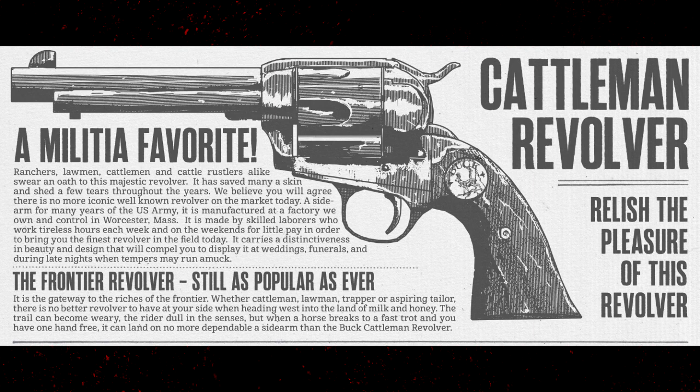They're using real names, real cities, real states — and they did that in Red Dead Redemption as well. The catalog continues: 'It is manufactured at a factory we own and control in Woolster, Massachusetts, made by skilled laborers who work tireless hours for little pay. It carries the distinctiveness and beauty of design that will compel you to display it at weddings, funerals, and during late nights when tempers may run amok.' That's the Buck Cattleman Revolver — Buck being the fictional brand.